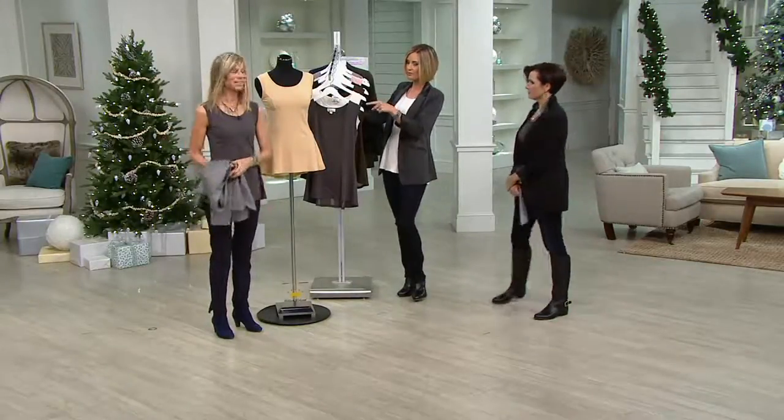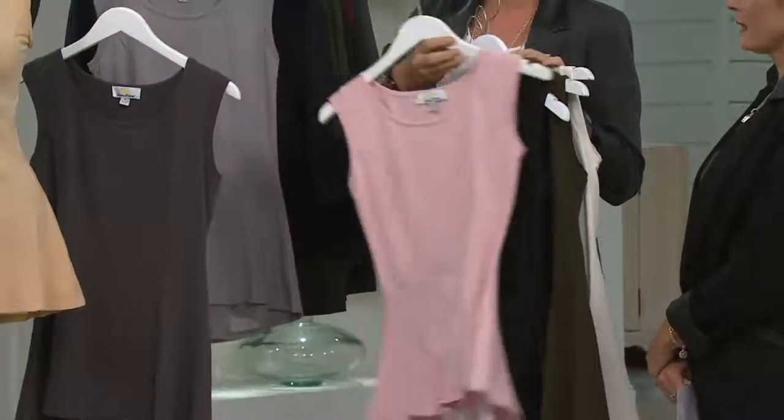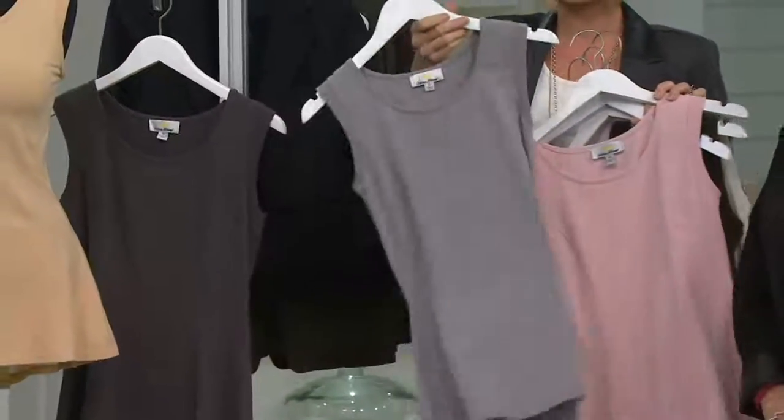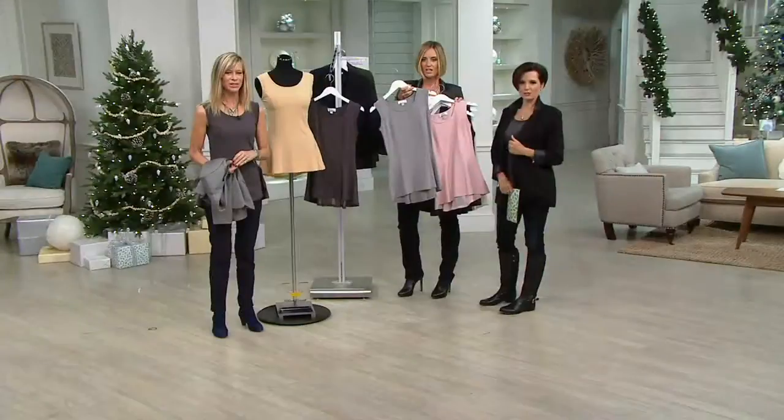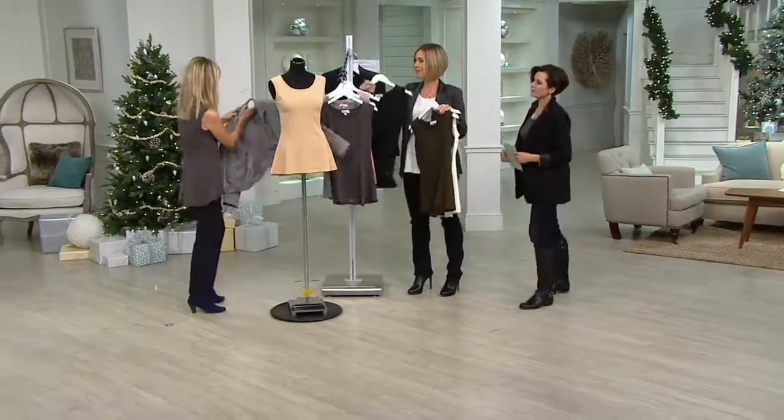Gray, steel gray, ivory, olive, black, blush, camel on the bust, and the gray. Lovely. 826-5286. Those two easy payments do go away at the end of the day, so don't miss out on that.